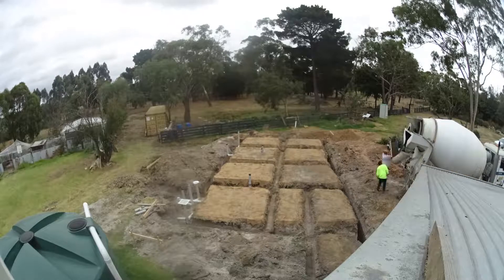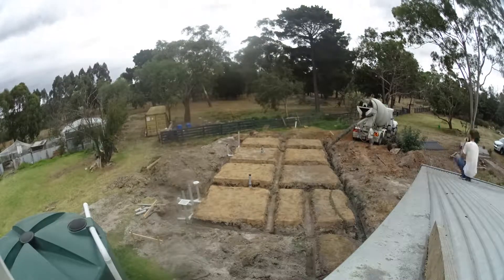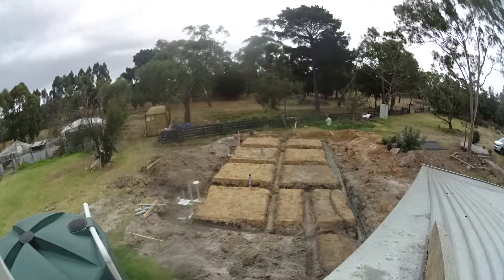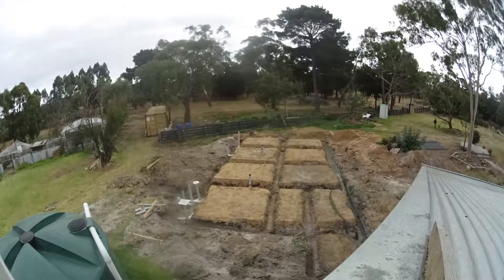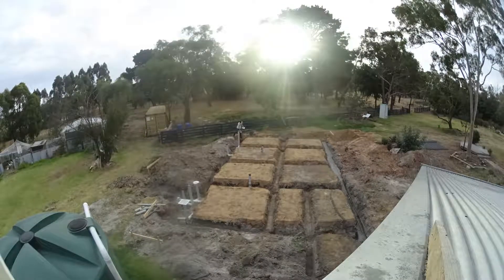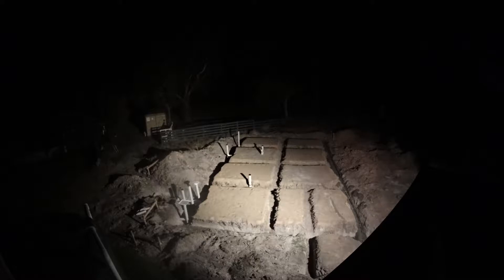Then some reo coming in — some of it's for the footings, but this part being done at the moment is actually a root barrier. Because of that large eucalyptus tree on the right of the screen, we had to have a huge root barrier at the front of the house. It went down two meters, solid concrete, just to keep the roots from upsetting the foundation.